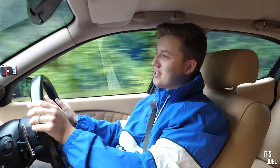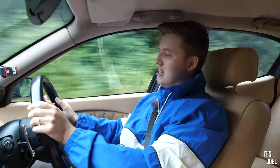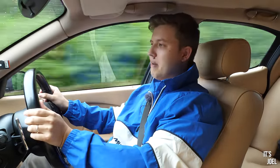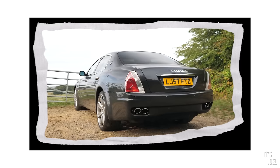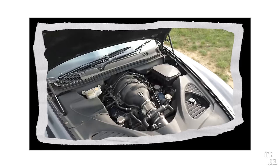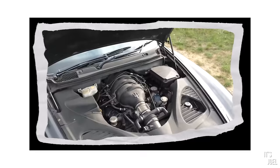Hey guys it's Joel and welcome back to the channel. Last time I explained how I felt lied to by the dealer that sold me my Maserati Quattroporte. This car has a number of issues, one of which being quite a major one with the engine that wasn't disclosed to me before I purchased the car.